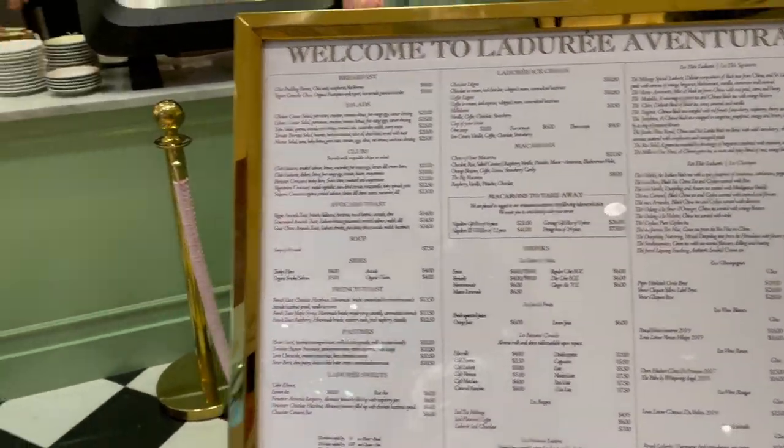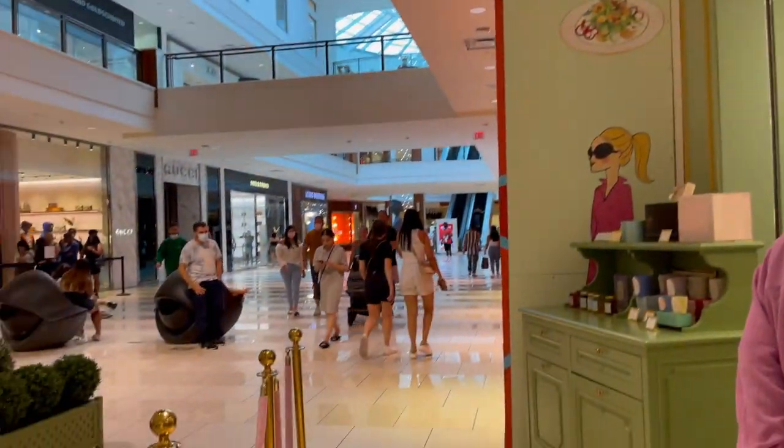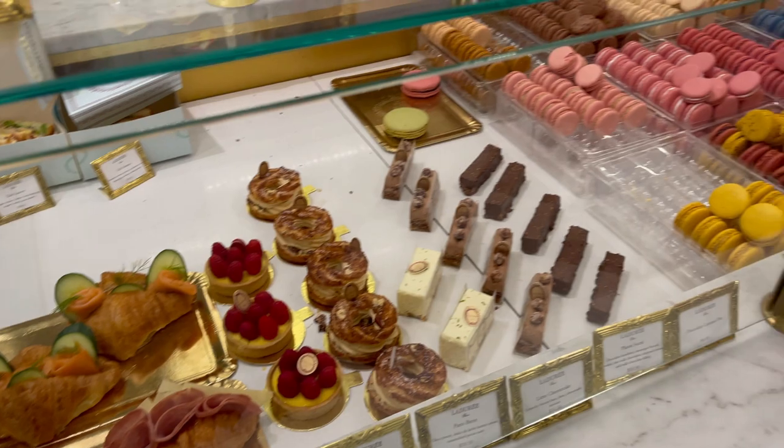I just left the Aventura Mall. I came here specially to get some Ladree — they just opened their location here inside the mall. I had to get their rose latte and it looks so amazing.